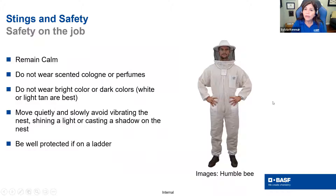Remain calm. Don't wear scented cologne or perfume — leave the Axe behind that day. Do not wear bright clothing. I saw people are buying bee suits in cute colors, and I would love a pink bee suit, but insects are attracted to bright colors. They see a different spectrum of color than we do, so we don't want to attract them. The best colors are white or tan — something not too bright. Move quickly and quietly around them, and if you're on a ladder, think about fall protection.